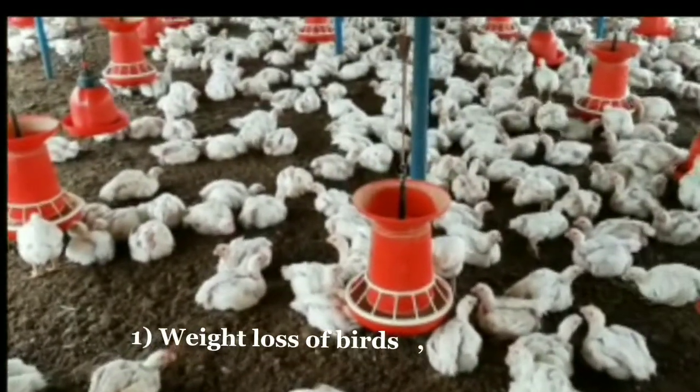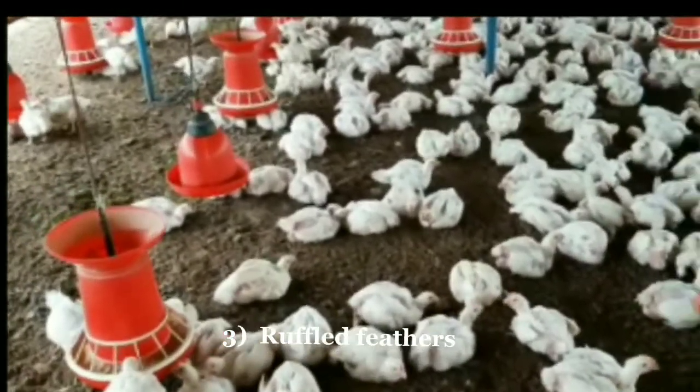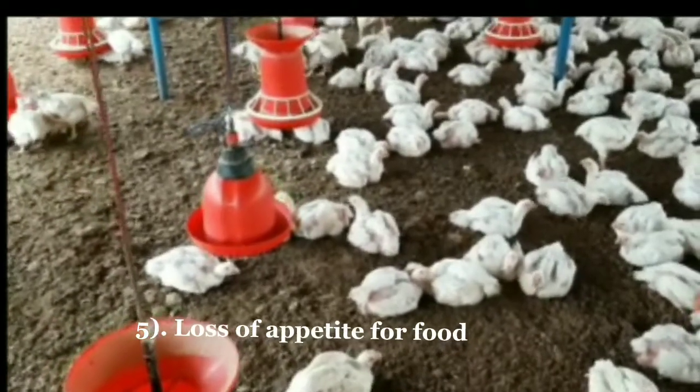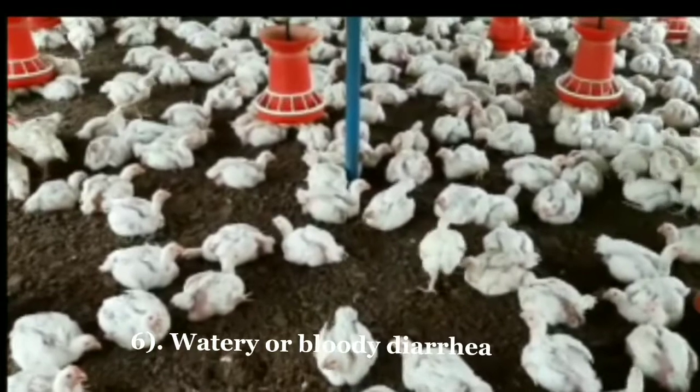Symptoms of coccidiosis include: 1. Weight loss of birds. 2. Pallor of birds. 3. Ruffled feathers. 4. Depression. 5. Loss of appetite for food. 6. Watery or bloody diarrhea.